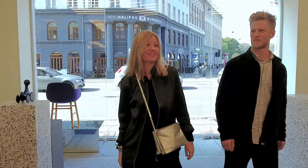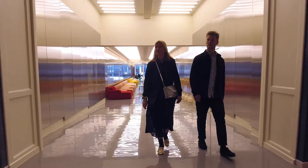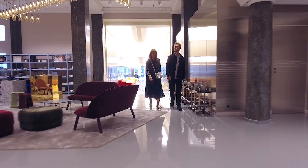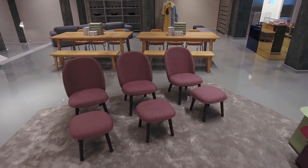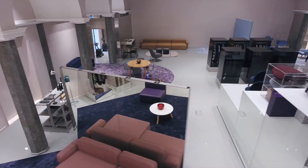We didn't want to create another furniture store, so instead we wanted to transform the location into a showroom. This showroom should be the design DNA of the brand Norman Copenhagen.